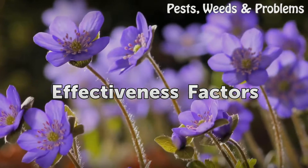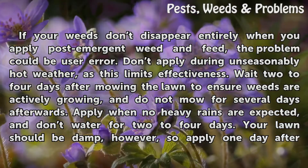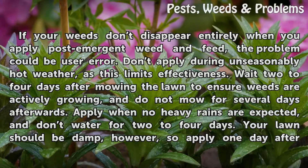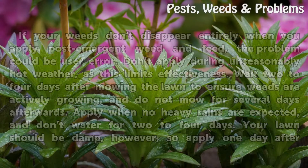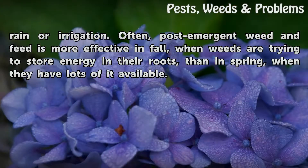Effectiveness Factors. Your lawn should be damp; apply one day after rain or irrigation. Post-emergent weed and feed is often more effective in fall, when weeds are trying to store energy in their roots, than in spring, when they have lots of energy available.